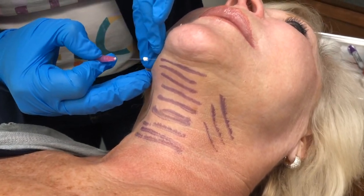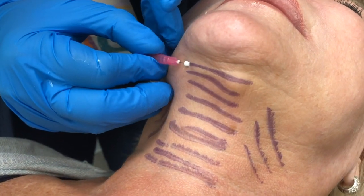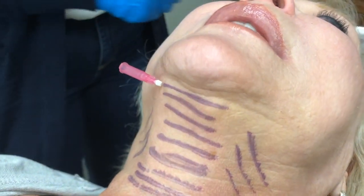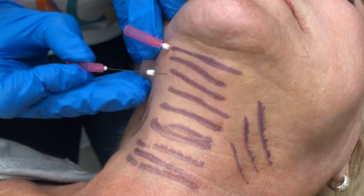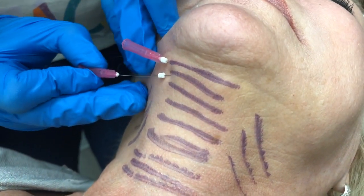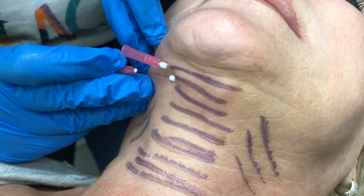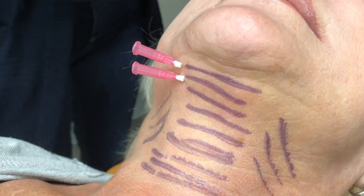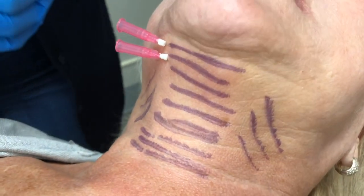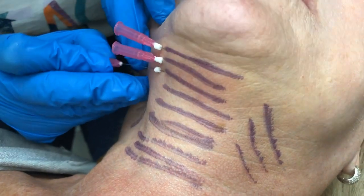This smooth PDO thread treatment is going to not only get rid of unwanted chin and neck fat, but is also going to tighten the skin — much different than oxycholic acid Kybella, which is only going to get rid of the fat cells permanently, but will do nothing to tighten the skin. This will.